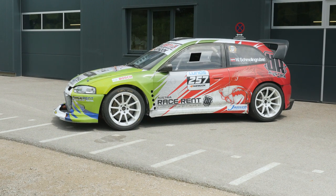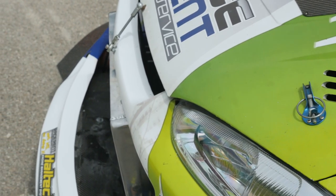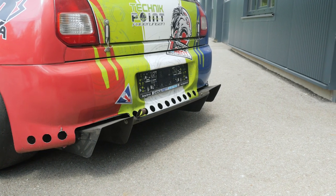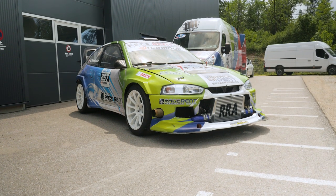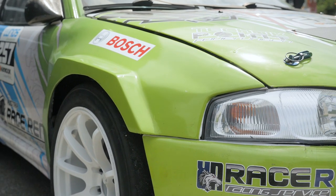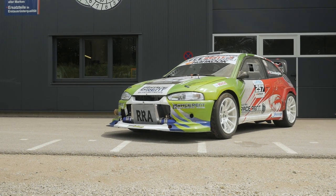And trust us, when we say seriously modified, we mean it. The base car is a late 1990s Mitsubishi Colt, also known as a Mirage in some countries. It has been turned from a budget runaround into a capable circuit and hill climb race car. Major weight savings have been achieved by replacing the roof, bonnet, front fenders, bumpers, and doors with carbon fibre substitutes. Power-to-weight ratio is of course a priority for a competitive race car.